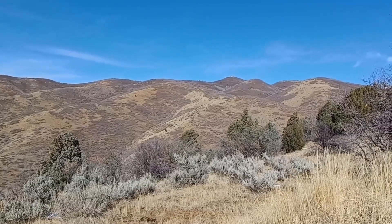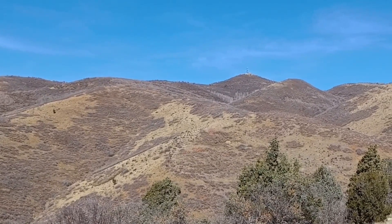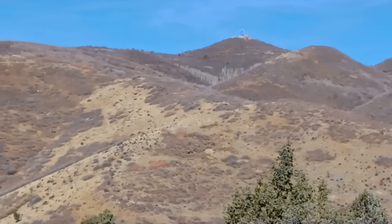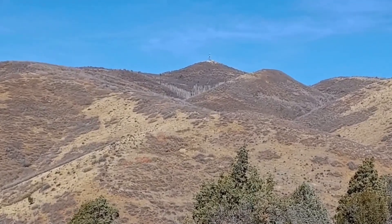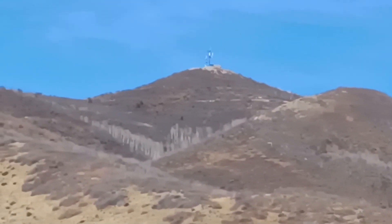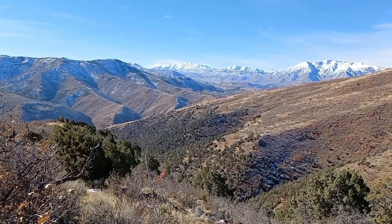The radio tower on top of Teat Mountain just came into view — let me see if I can zoom in a little bit. There it is, and the view to the west-southwest as well.